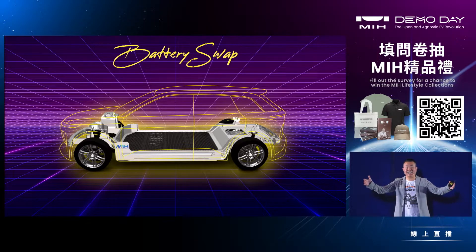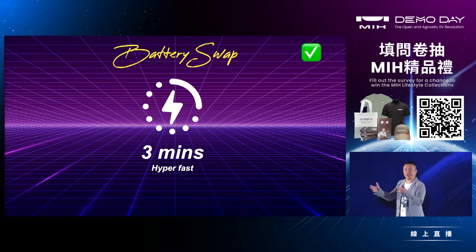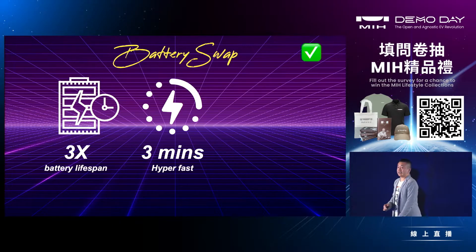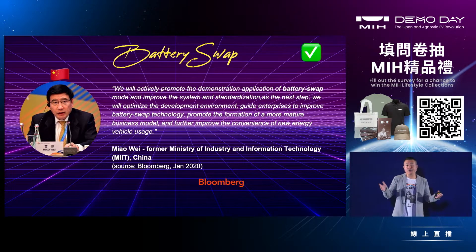An SUV battery can weigh more than 500 kilograms, so you definitely need a robot. We thought about the pros and cons and reverse-engineered the system. First, battery swap is hyper-fast — even faster than gas stations. The battery can also last up to three times longer compared to fast charging, since it charges at the right temperature and speed. We can even leverage those batteries inside the station as energy storage for the grid, which is very sustainable.